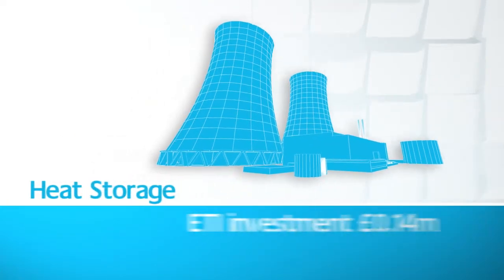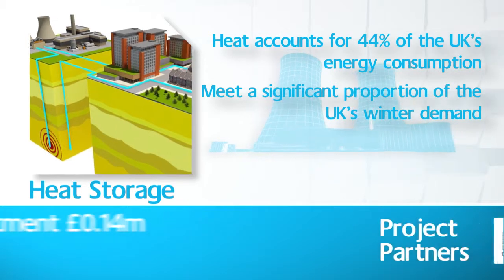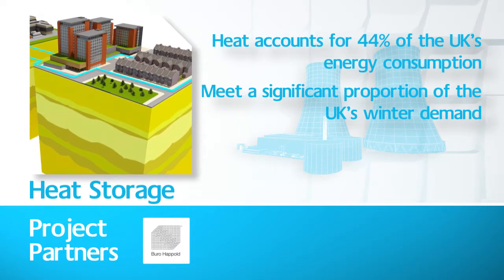This research project examined the feasibility, practicality and cost-effectiveness of capturing large quantities of waste heat from power stations and industrial processes, then storing it for later use.